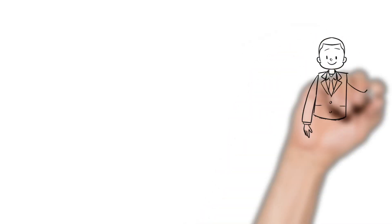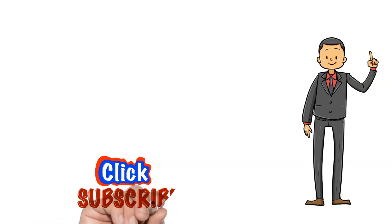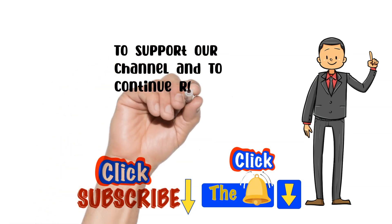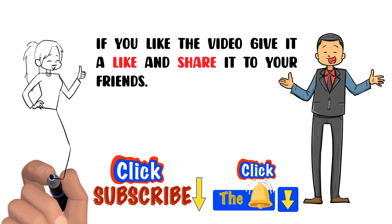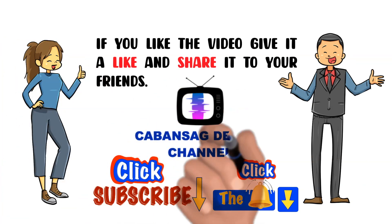Mga kaibigan, para sa patuloy na pag-suporta sa ating page ay pakiclick ang subscribe button at all notification bell button sa ibaba ng screen para patuloy na makareceive ng mga bagong videos gaya nito. Para sa inquiries o komento, ay mag-send lang sa amin ng private message. Maraming salamat!